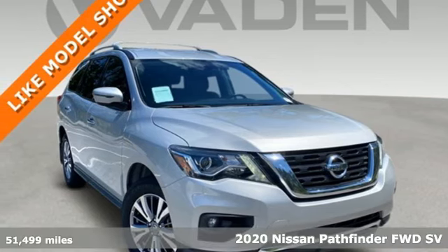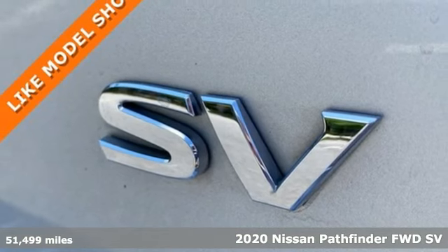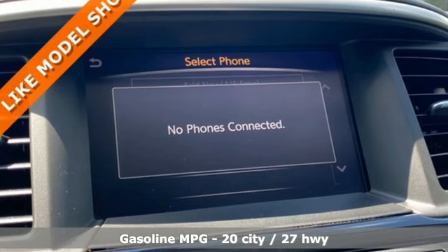Here's a 2020 Nissan Pathfinder. Leave no child, nor boat, nor trailer behind in this Pathfinder, thanks to its comfortable seating for seven and strong towing capability.